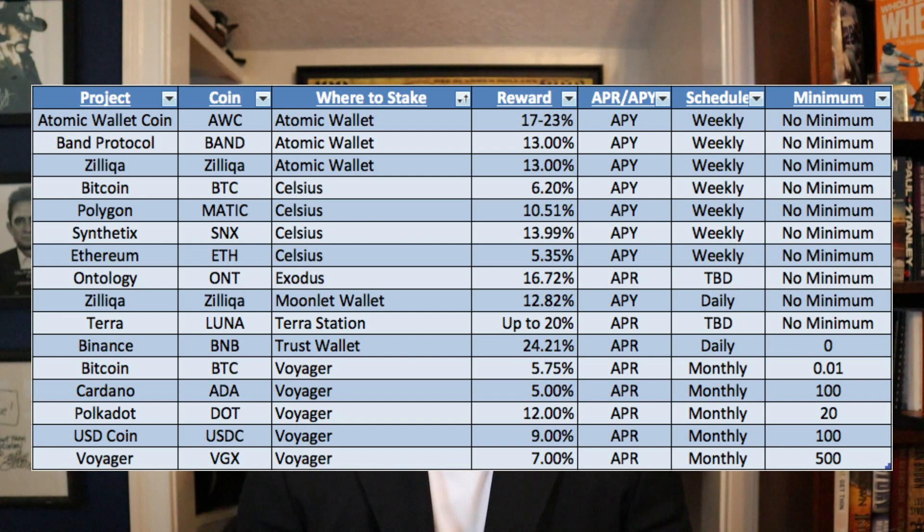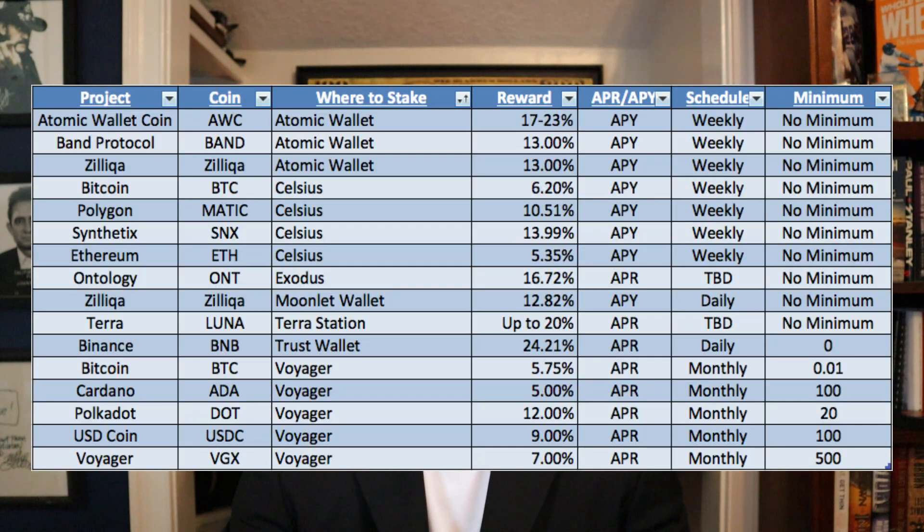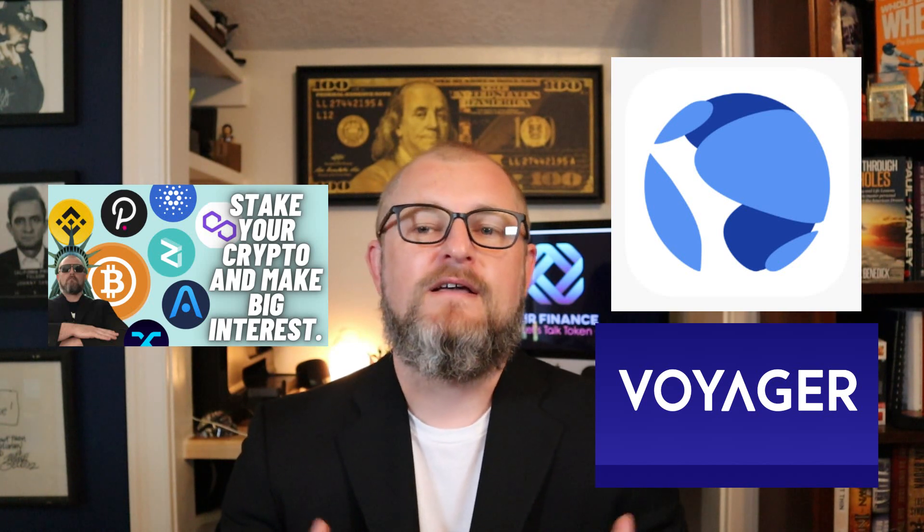Next we have Terra and the coin is Luna, staked on Terra Station — their native wallet. Depending on which validator you go with, it can be up to 20% APR on Luna. I don't know the exact reward schedule but there should be no minimum, which is a fantastic offer. I'm also aware that Voyager now offers Luna staking at around 5.75%, but Terra Station's up to 20% dwarfs that. The good thing with Voyager is ease of use. If you were going to use Terra Station, I'd recommend buying Luna somewhere else like Binance or Coinbase and then transferring it over.